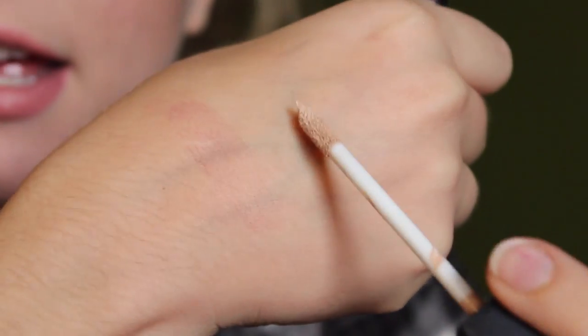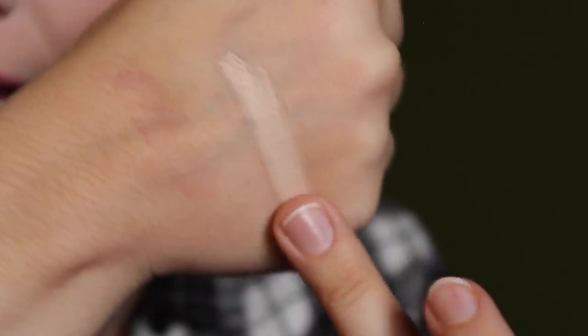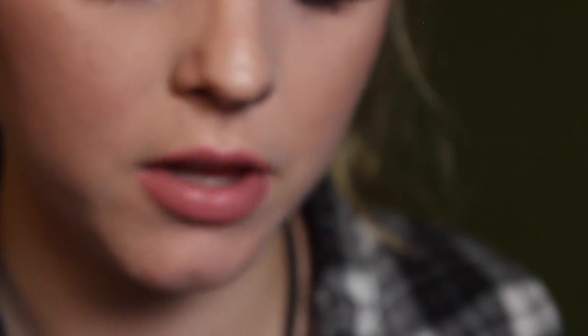Everyone's been talking about the NARS Creamy Radiant Concealer so I had to get it. I got it in the color Vanilla, which is the second lightest shade — it's more of a pinky tone, which I don't usually use, but I heard pink is really good for canceling out dark circles under the eyes. I tried it today and there doesn't seem to be any creasing and it's covering my dark circles well. I'm super excited to try it out more and see how it compares to my MAC Pro Longwear.